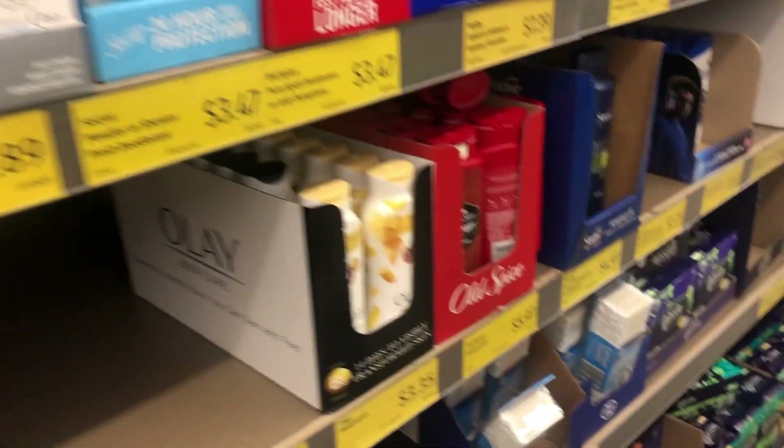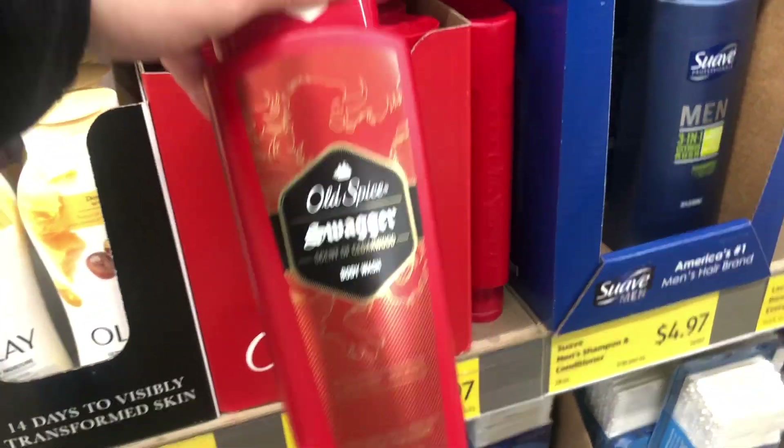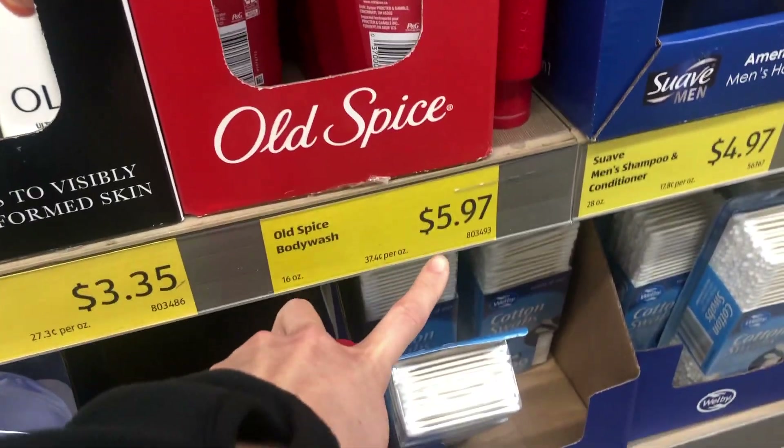Number seven is to actually avoid the toiletries aisle. The toiletry aisle in Aldi has all the same brands as a Walmart, but they're going to cost significantly more since they are name brand products. I would say skip the toiletries aisle and stick with the food aisles.